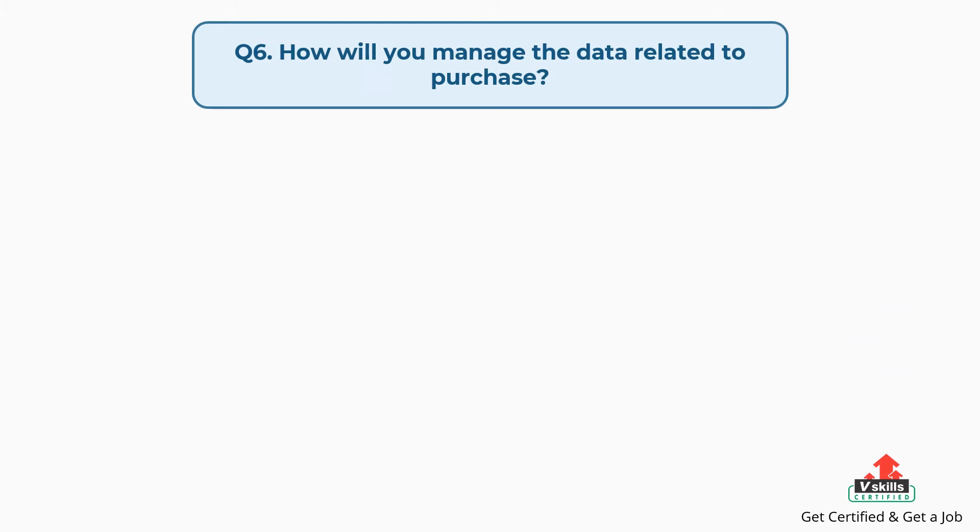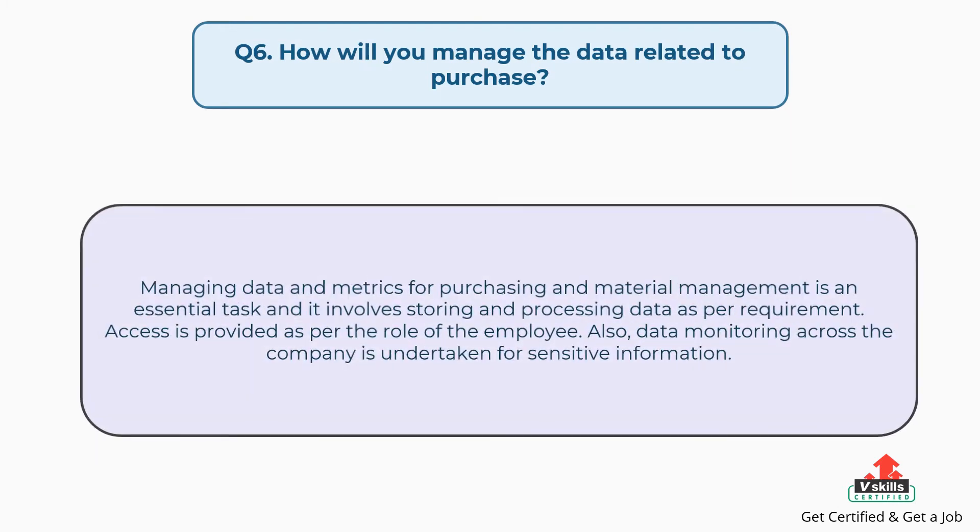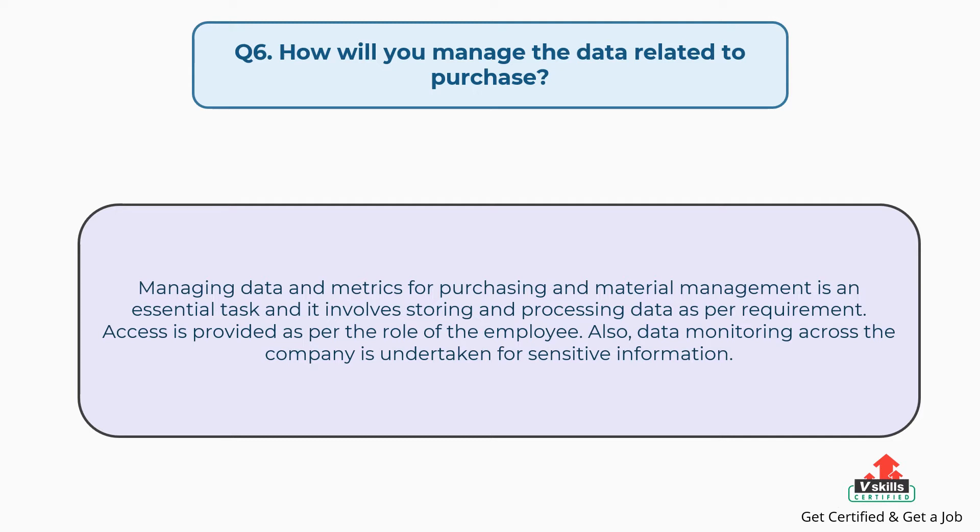Question number six: how will you manage the data related to purchase? The answer is: managing data and metrics for purchasing and material management is an essential task and it involves storing and processing data as per requirement. Access is provided as per the role of the employee. Also, data monitoring across the company is undertaken for sensitive information.